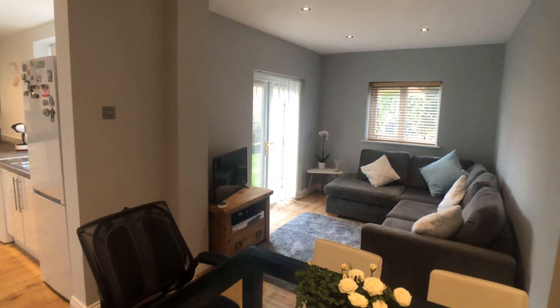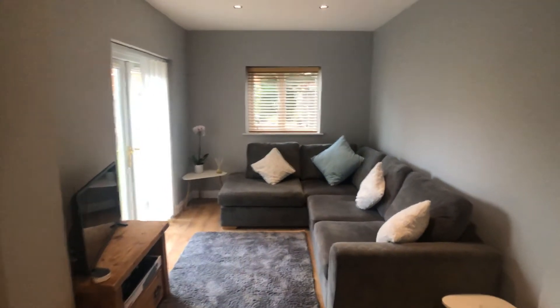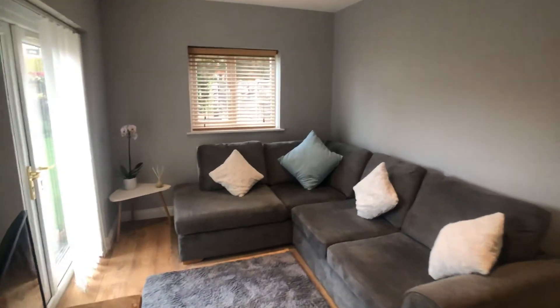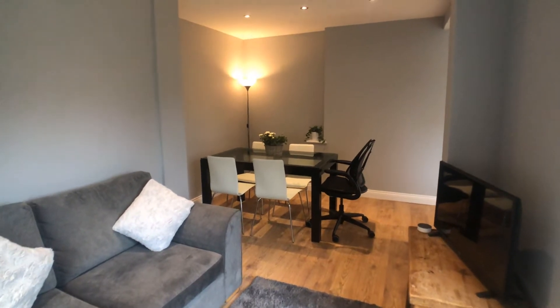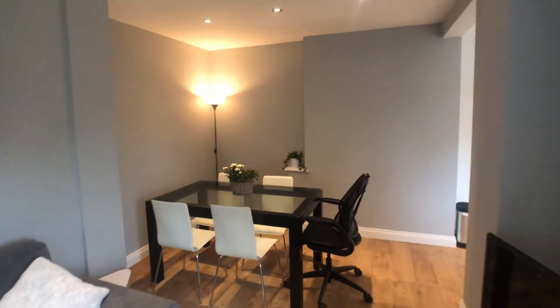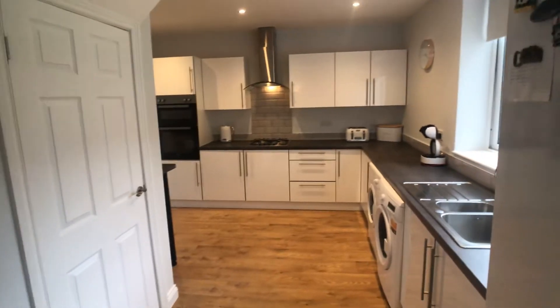There are French doors that open out onto the rear garden. The property is double glazed and gas fired centrally heated, run by a Vaillant combination central heating boiler.